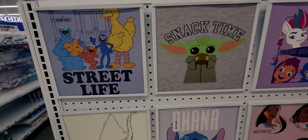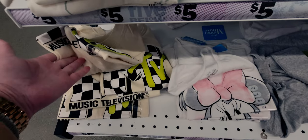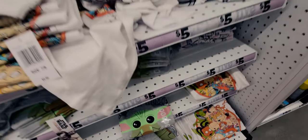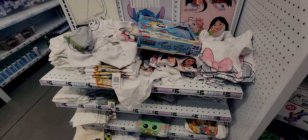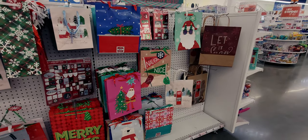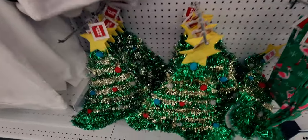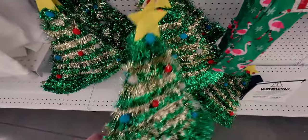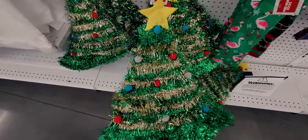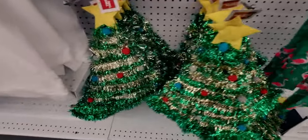Over here they have kids' shirts - Snack Time, Sesame Street 'Street Life,' and MTV! I grew up watching MTV Music Television - these kid size shirts are really cute. They have more gift bags and a tinsel hat for five dollars - oh my goodness, that is so much fun and absolutely amazing!